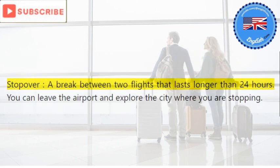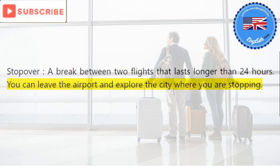Stopover: a break between two flights that lasts longer than 24 hours. You can leave the airport and explore the city where you are stopping.